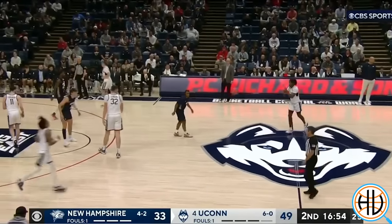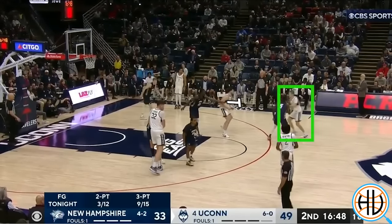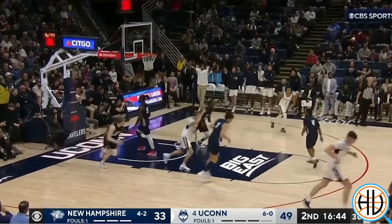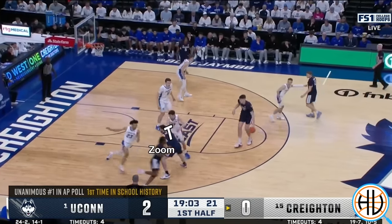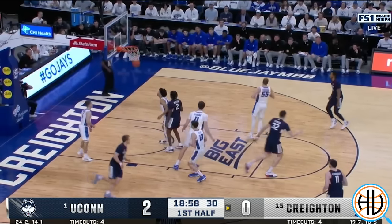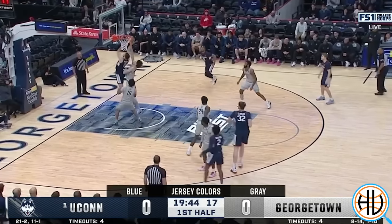The natural place to start when it comes to the UConn offense is their chin series. A chin screen is a back screen for a player to cut from the weak side slot to the basket. Here it's Spencer receiving the chin screen and hitting the shot. However, that's the only time this season where I found the Huskies actually scoring off of that screen. Instead, they use the chin to set up subsequent action. Here, that subsequent action is zoom for Newton. On this play, UConn sets up the zoom again, but Karaban slips the screen and gets a layup.